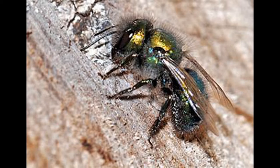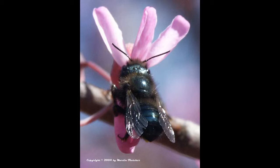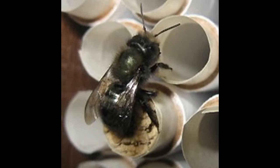It sounds silly to have an affection for an insect, but masons are pollinator extraordinaires thanks to their hairy bodies, fun to watch, and native to the Pacific Northwest. More important than anything else, they need homes to prosper and are losing habitat to urban sprawl.